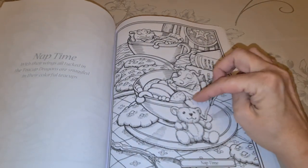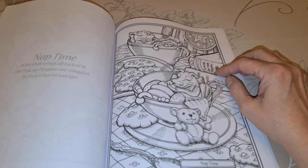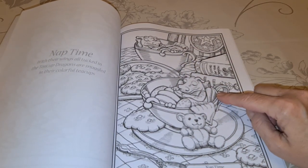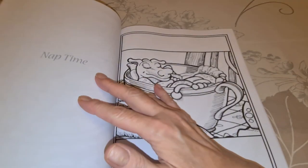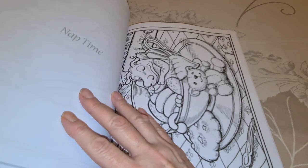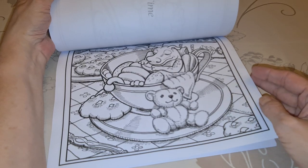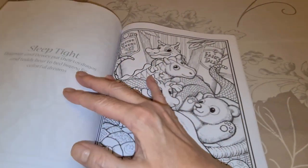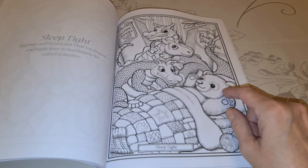Nap Time — little baby, he got in seating. With their wings all tucked in, the teacup dragons are snuggled in their colorful teacups. The two of them — that is so darn cute. Nap Time, close up. I'm not sure now if the teacup dragons are Dagmar, but I don't think so, because they only get one bump. Here's your baby — sleep tight. That's not a diamond painting.